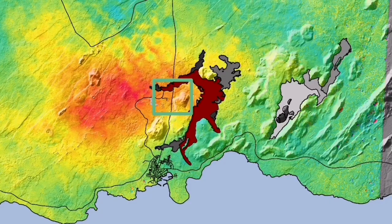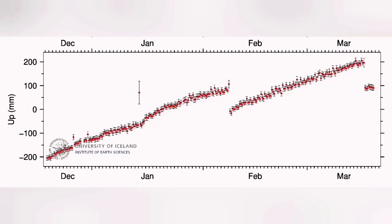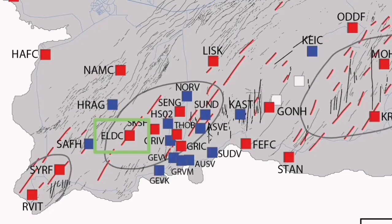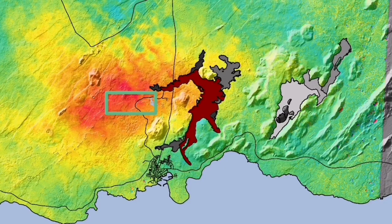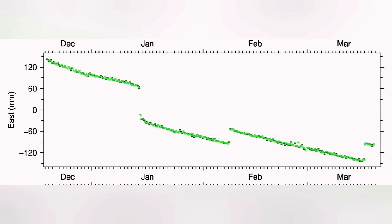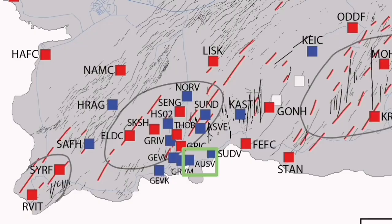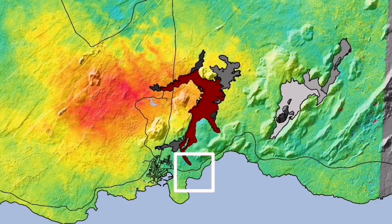This is the Svartsengi GPS data we are seeing. Interestingly, when we have the uplift and then the eruption happens, we see a downfall as if the ground falls down due to the magma flowing from Svartsengi toward the Sunuká crater to the east. In Eldvörp, we have the opposite of that. In the east-west direction, you can see a contraction of the ground, and the moment the eruption happens, it starts to stretch back. So what we are seeing in Grindavík is exactly the opposite of what happens in Eldvörp.